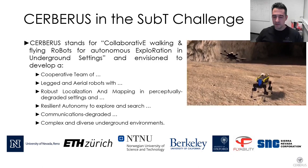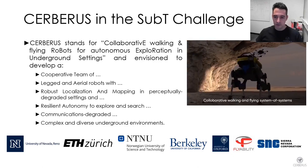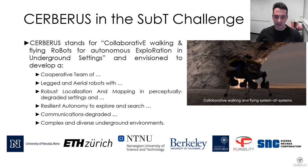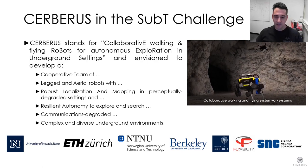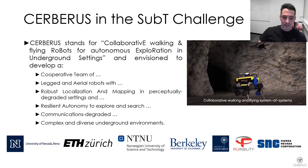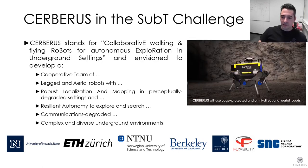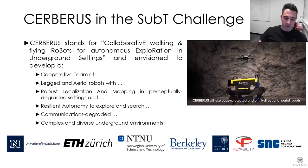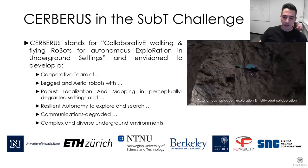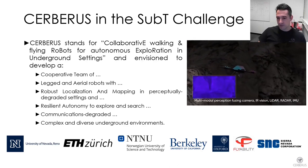These environments also include natural cave networks that span across the world. To that end, our team aimed to develop a cooperative team of walking and flying robots equipped with resilient localization and mapping in GPS-denied and perceptually degraded environments, the ability for resilient autonomy to explore complex underground domains, and the capability to deploy their own communication networks.